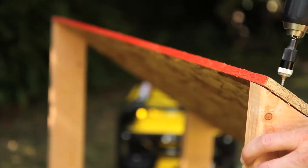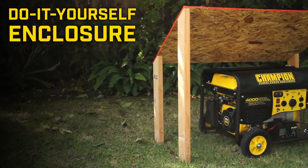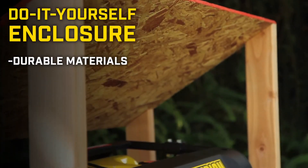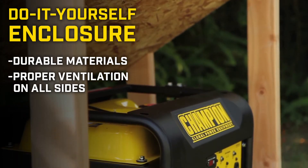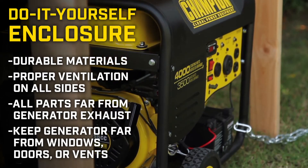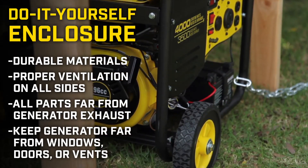You can also build yourself a makeshift DIY enclosure, but you must make sure to use durable materials, ensure that there is proper ventilation on all sides, keep all parts of the structure far from the generator exhaust, and always keep the generator far from any windows, doors, or vents.